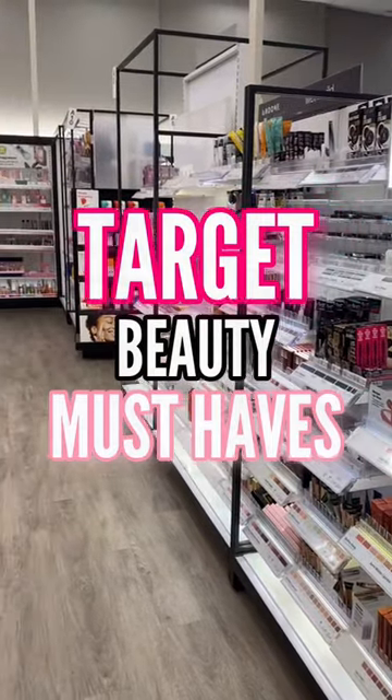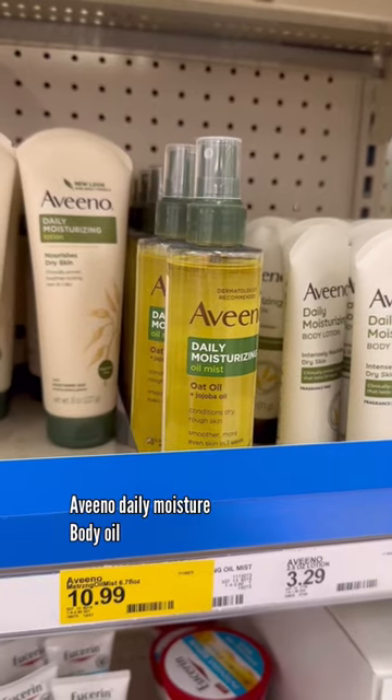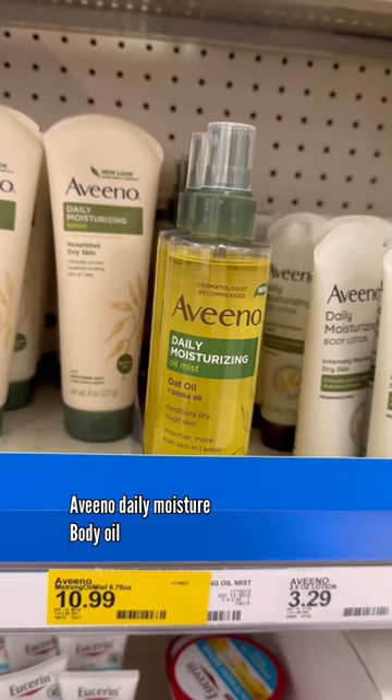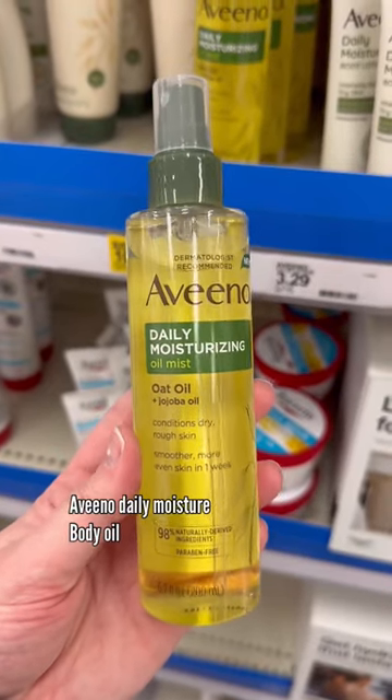All right, let's talk more Target Must Haves Beauty Edition. If you have dry skin like me, this Aveeno oil is incredible. It has a light, clean scent. It sprays on the skin, so it's super convenient, and it really hydrates. I've been in love with this.